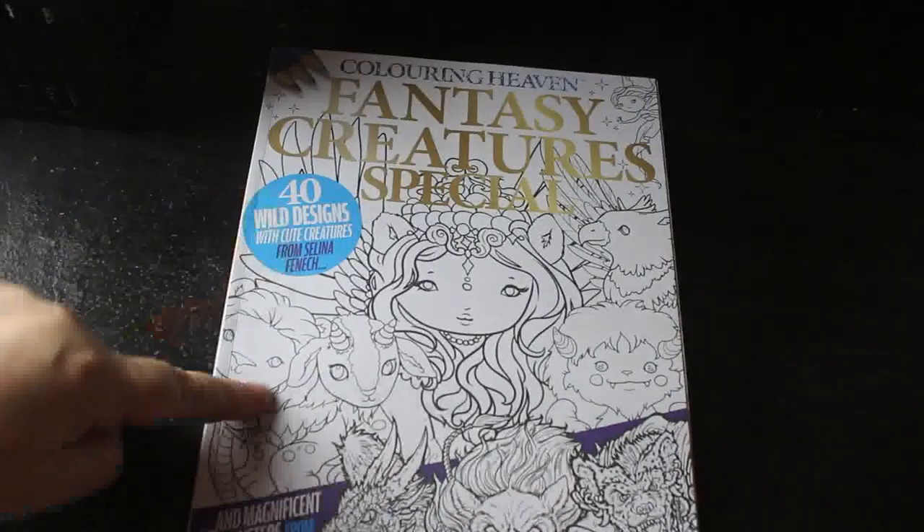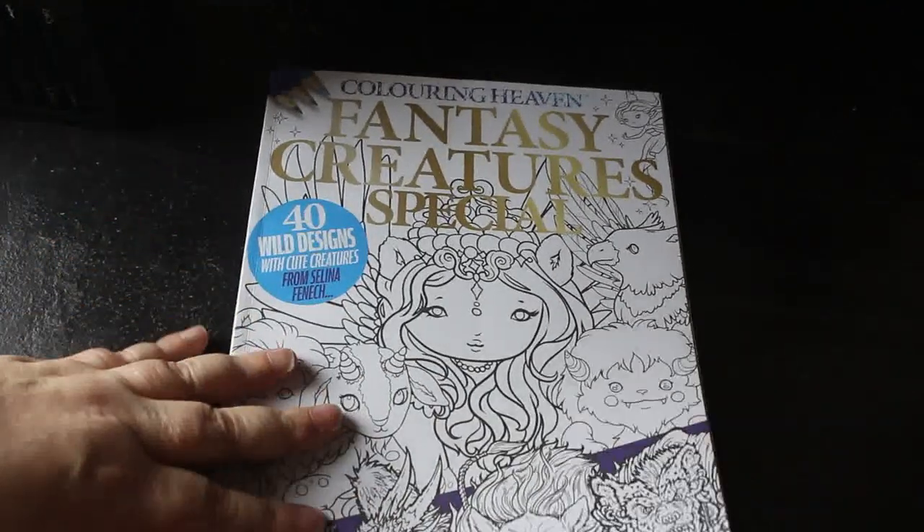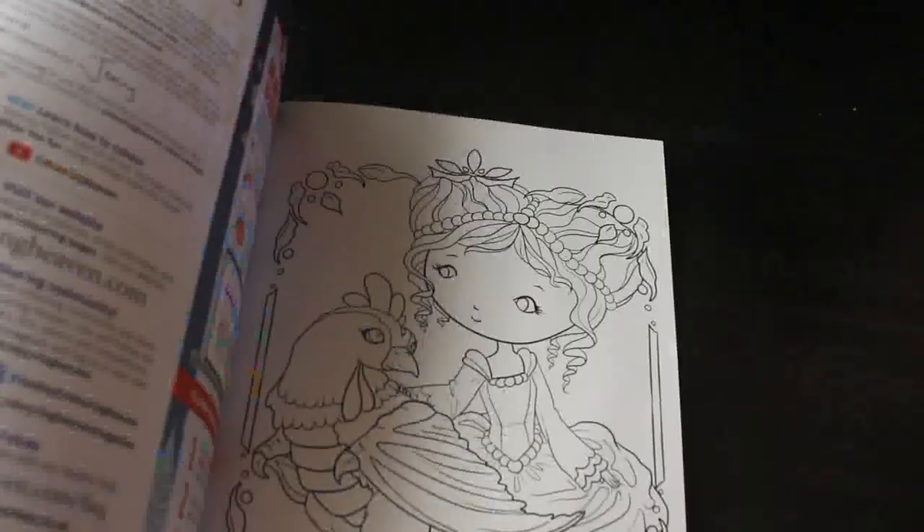Next is Fantasy Creatures Special Colour In Heaven — this has both Selina Fennec and Chapminton illustrations. The Chapminton ones are really detailed, though some are a bit too much for me. But the Selina Fennec ones I know I'll colour — they are gorgeous.